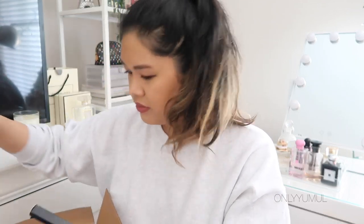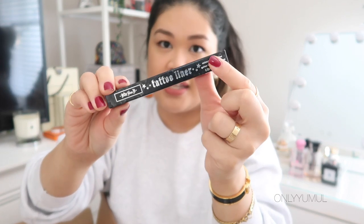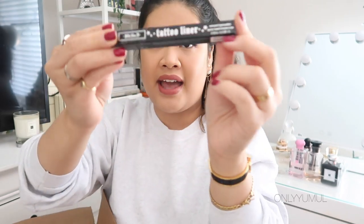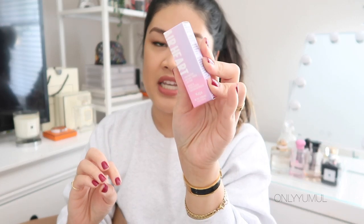Kind of boring but I also picked up the Kat Von D Tattoo Liner. I use this every single day — it's a favorite I've never looked back from.